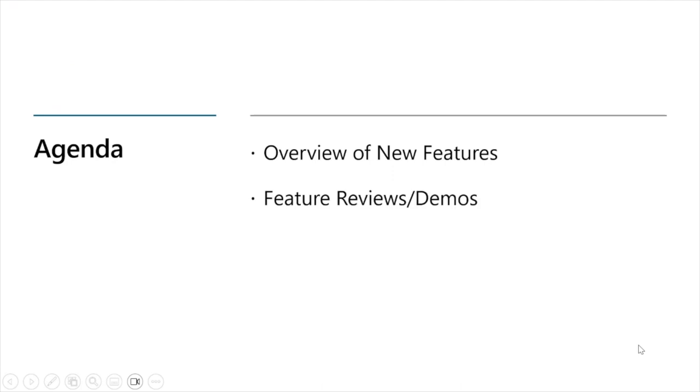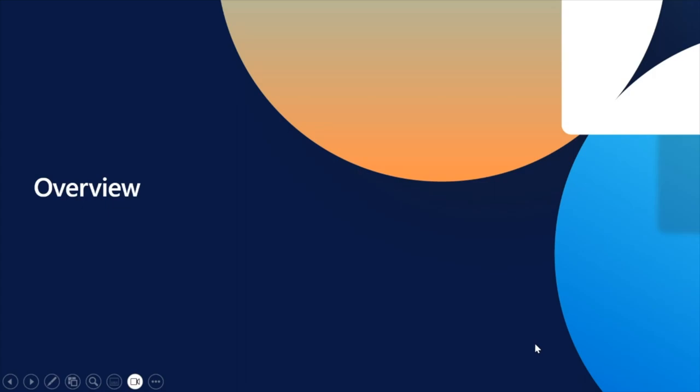Our agenda for today is the same as usual for this series. We will start with an overview of new features broadly across the supply chain business application, then do a deeper dive to highlight some specific features with demos along the way, and then we will have time at the end for Q&A. So let's get started with our overview.